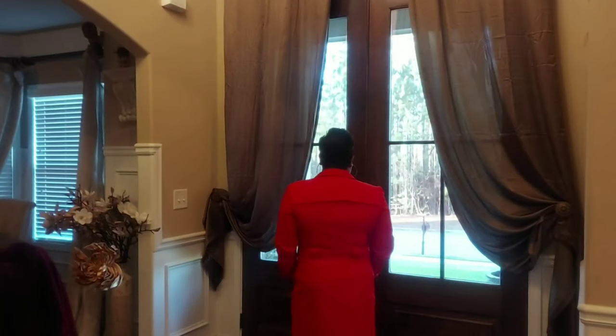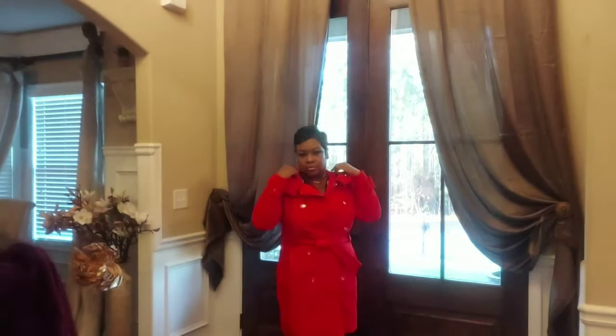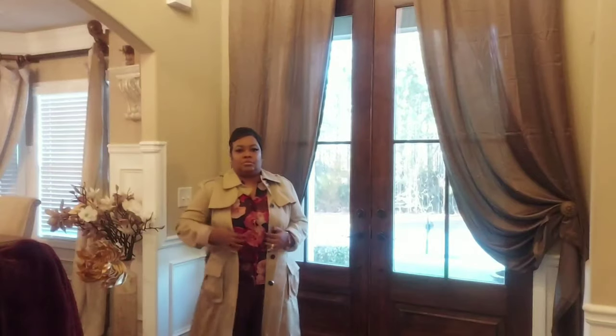Not only did I do it in the cranberry red, but I came back in the orange to give you a wow factor. When I tell you this orange trench coat turns heads — I wore it to work one day and everybody and their mama was asking me about that jacket.